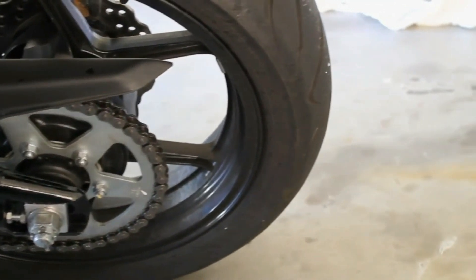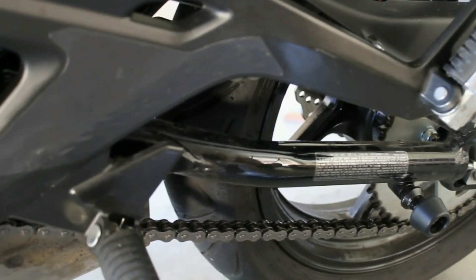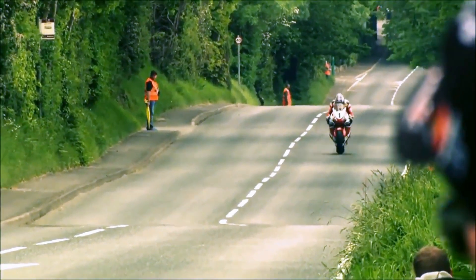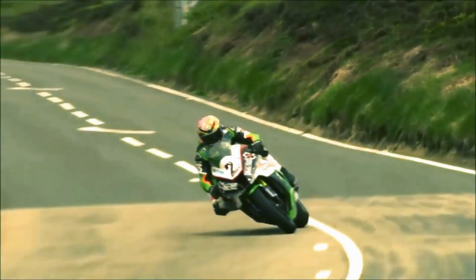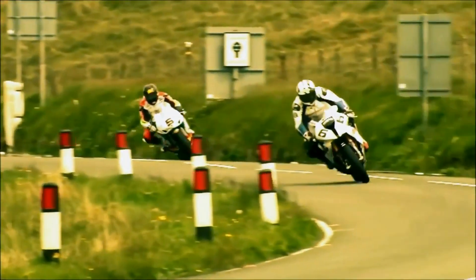Not only that, the chain drive is more economical to develop and produce than its counterparts. The chain drive is also beloved by racers due to the ease in manipulating a motorcycle's gear ratio. By simply changing a sprocket to a gear shorter or taller depending on the nature of the track, it can make a huge difference in the performance of the motorcycle.